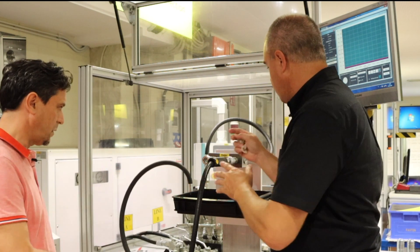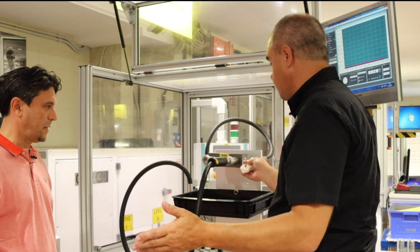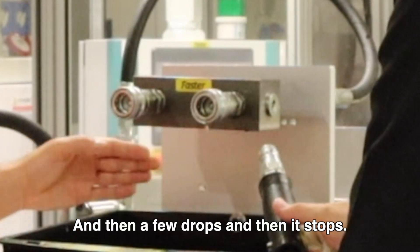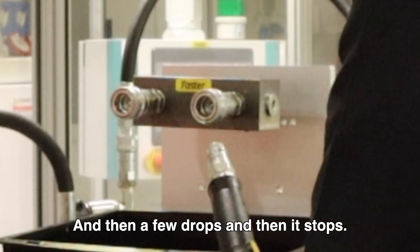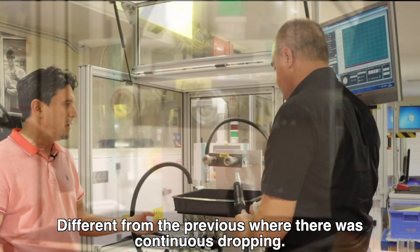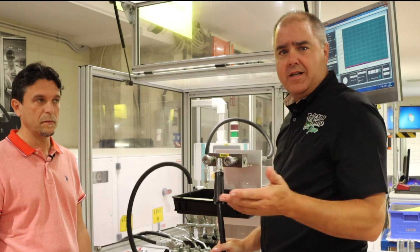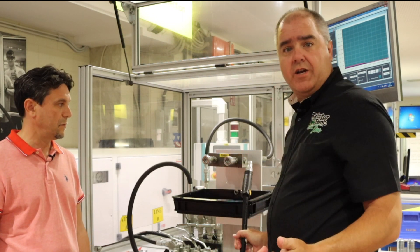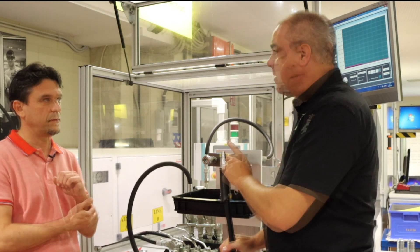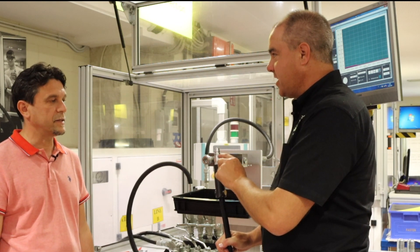Let's see that — when we disconnect here, we're going to see some spillage, even though we've already confirmed there's no leakage. There we go — two drops, and then that's it. Different from the previous example of continuous dripping. So for those of you who keep your shop cleaner than mine, this is probably a little frustrating, but it's just the way it is. There's just going to be some spillage with this type of connector. Maybe we could show a different type of connector that doesn't exhibit the same spillage.